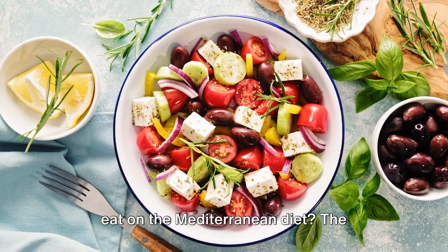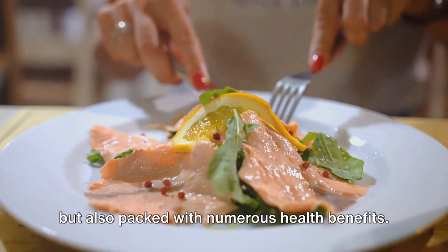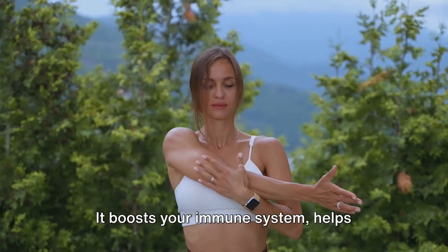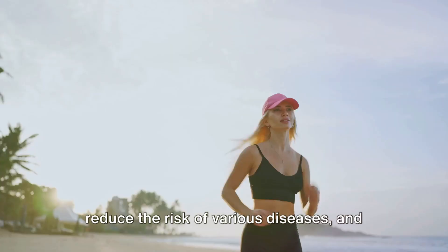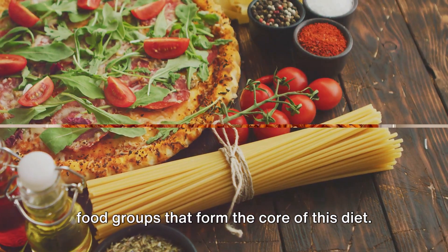Do you want to know what foods you can eat on the Mediterranean diet? The Mediterranean diet is not only flavorful but also packed with numerous health benefits. It boosts your immune system, helps reduce the risk of various diseases, and promotes weight loss. Today, we'll delve into the different food groups that form the core of this diet.